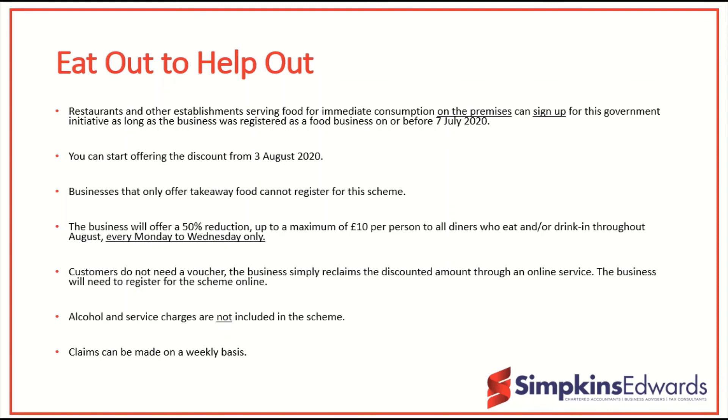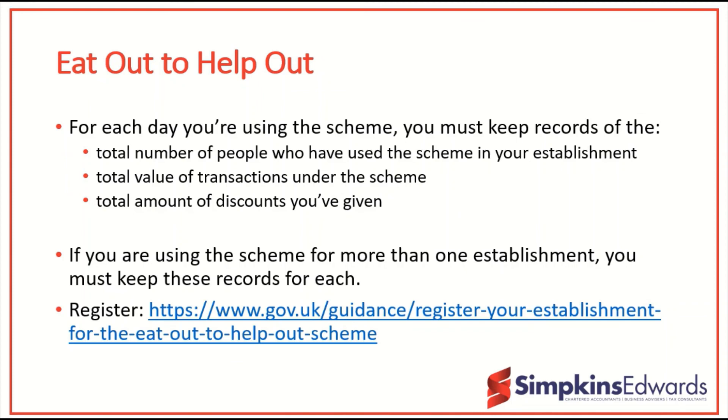Claims will be made on a weekly basis. Customers don't actually have to bring a voucher; the business will simply reclaim the discounted amount through the online service. You do need to register for the scheme online and you can do that now — the link is on the screen for you. You will need to keep certain records, including the number of people who have used the scheme, the value of transactions under the scheme, and the total amount of discounts given. If you have more than one establishment, you must keep records for each individual establishment.